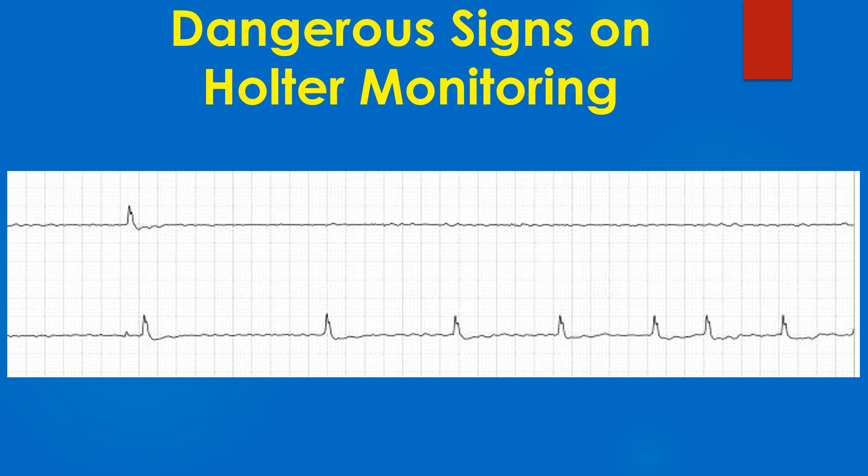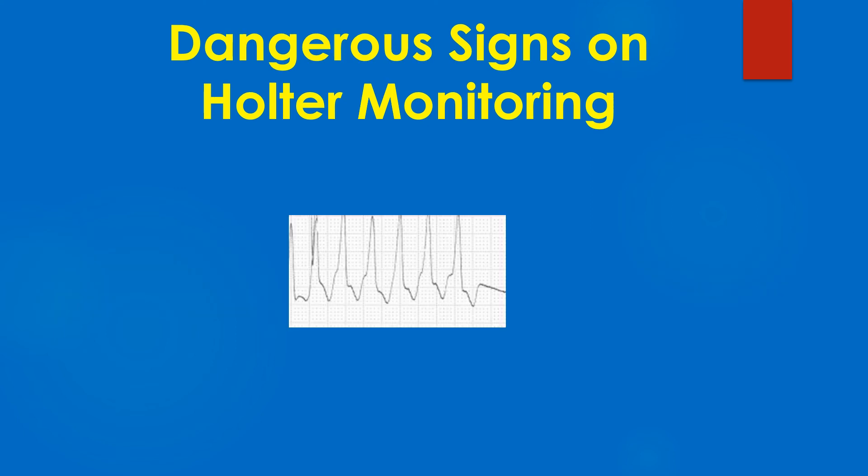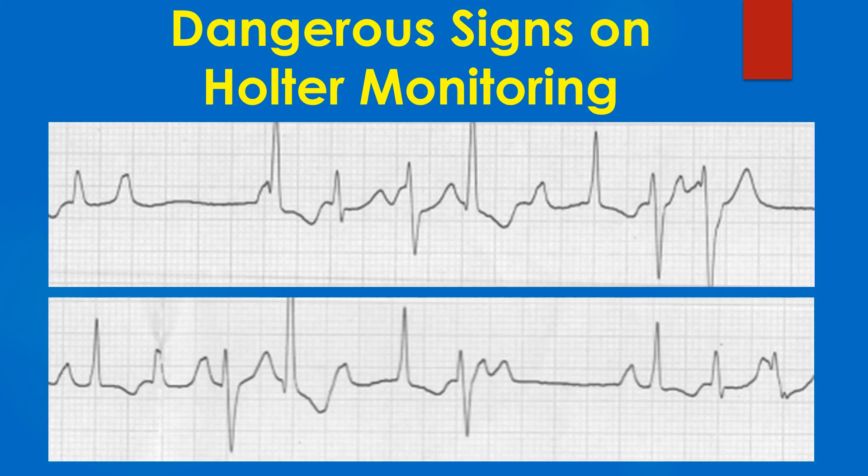Here is a long pause. Tracing of complete heart block with AV dissociation and PP interval shorter than the RR interval. Strip of ventricular tachycardia. Ventricular fibrillation — the most dangerous arrhythmia. Complex ventricular ectopy including bidirectional ectopics.